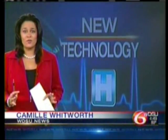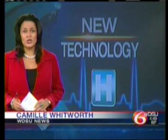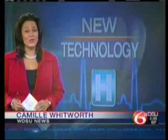One of its kind, state-of-the-art medical technology comes to the Covington area. North Shore reporter Heath Allen tells us it's already causing quite a stir.